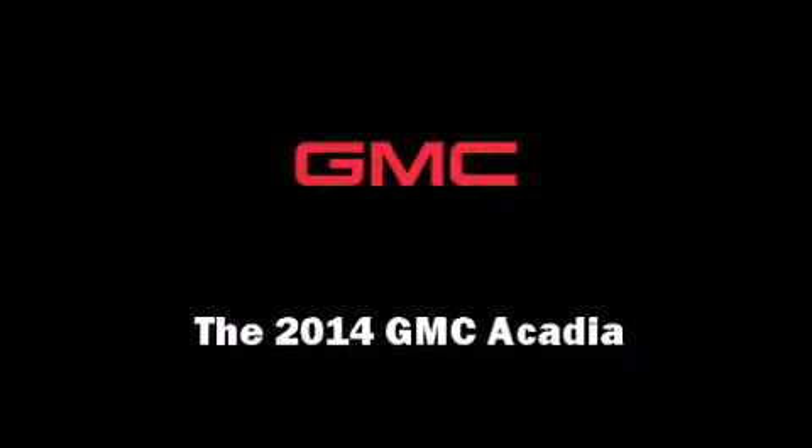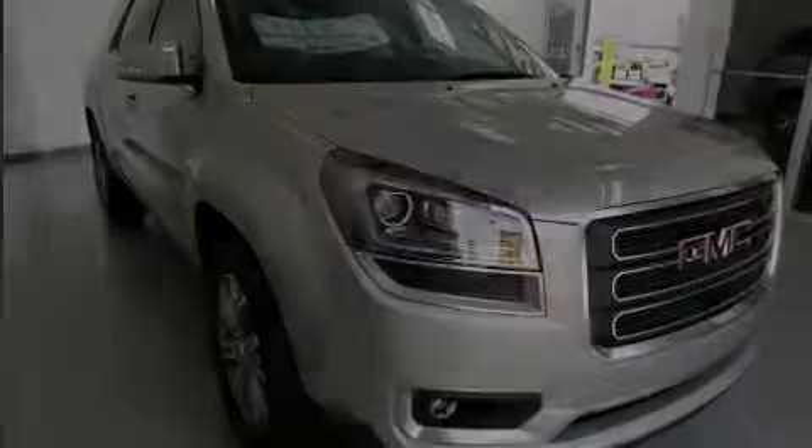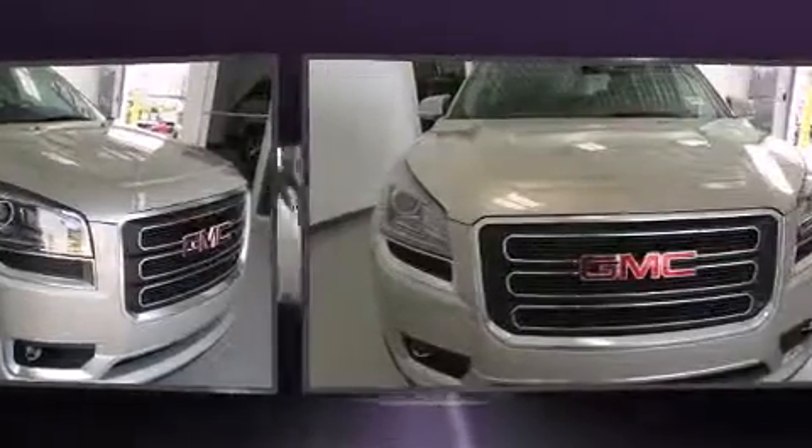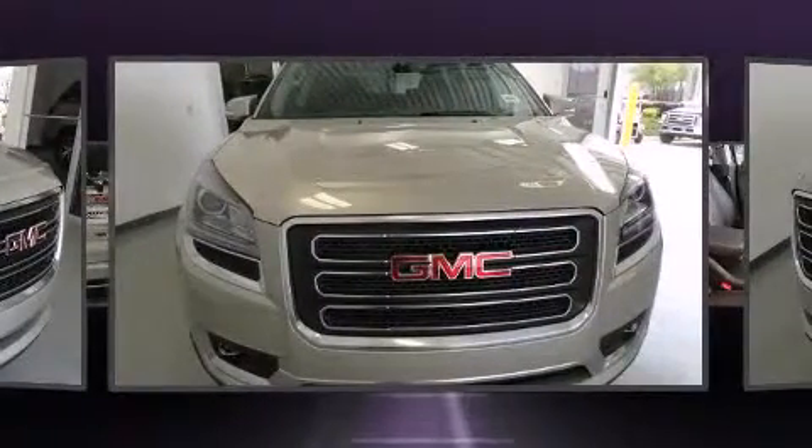Introducing the 2014 GMC Acadia. It features an automatic transmission, front-wheel drive, and a refined six-cylinder engine.